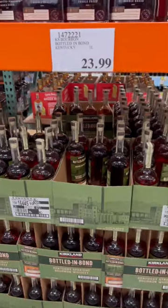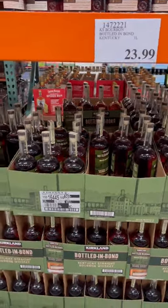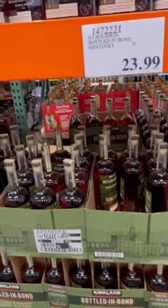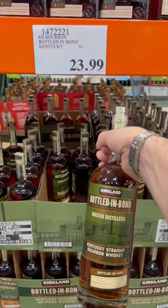I don't know if it's all over the place, but it definitely is here at the Costco in Burbank. They got a lot of it, but it doesn't always last that long. So I think I'll pick myself up one. I'll recommend you do too — it's a good everyday drinker.